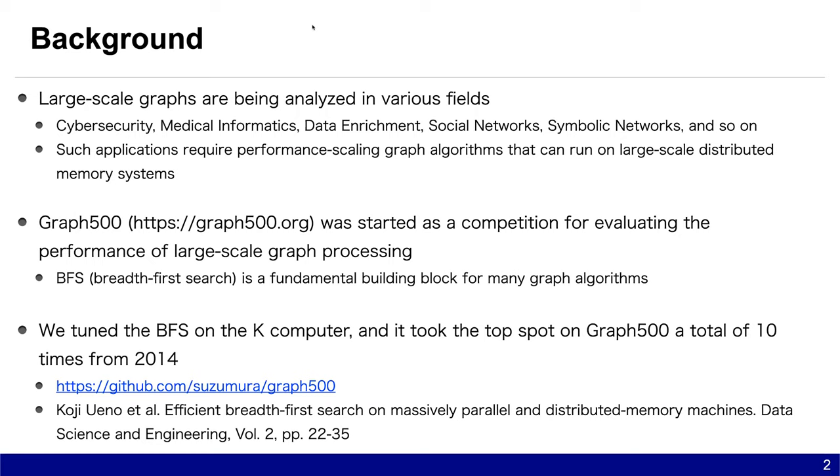Against this background, Graph500 was studied as a competition for evaluating the performance of large-scale graph processing. One of the benchmark kernels is BFS, which is a fundamental building block for many graph algorithms. We tuned the BFS on the K-computer, and it took the top spot on Graph500 a total of 10 times from 2014. Our source code is uploaded at this URL, and please refer to this paper for detail.